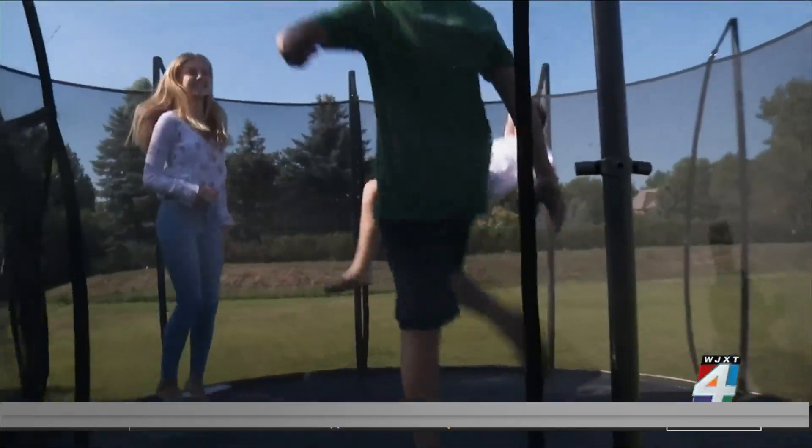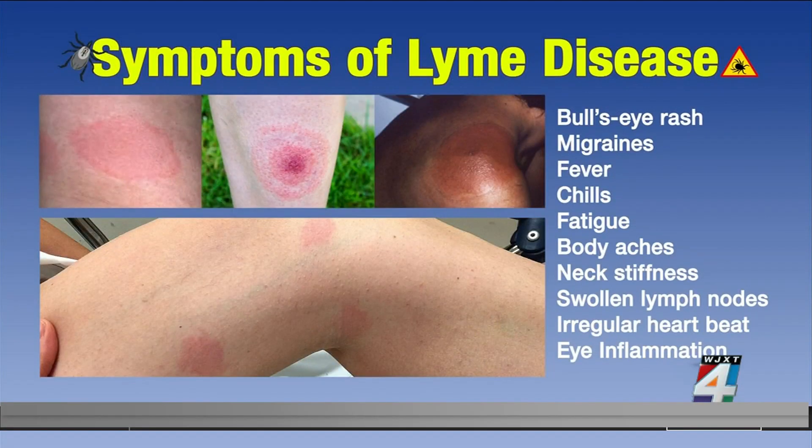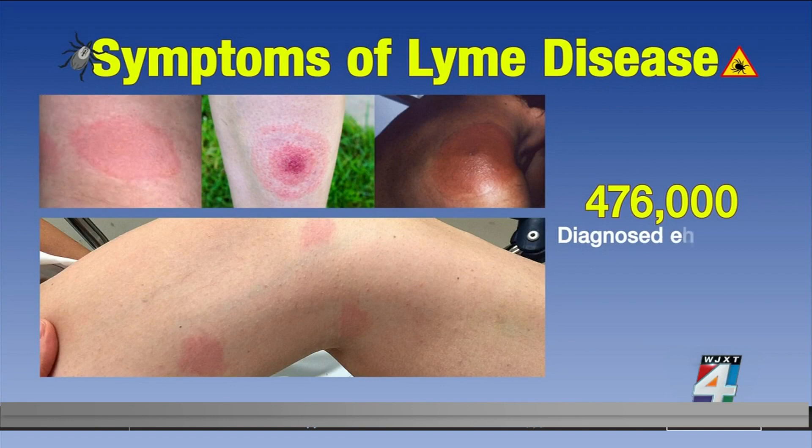I haven't felt back to normal since the second grade. Lyme disease literally took the breath away from 17-year-old Olivia Goudreau. I started to lose my vision and I couldn't physically hold up my head. These are just a few of the symptoms many people experience when they get Lyme disease.